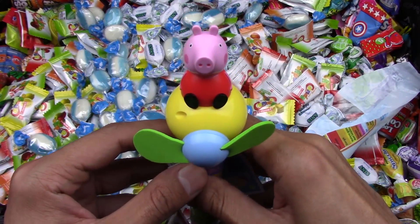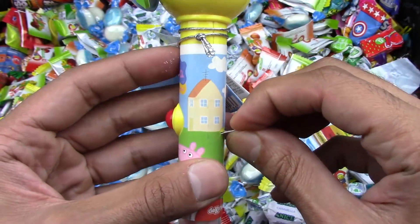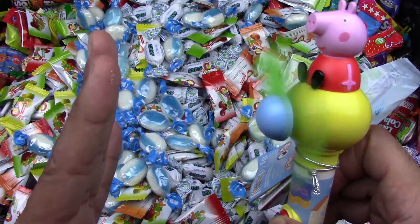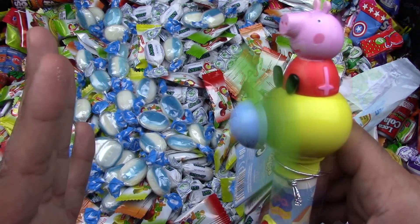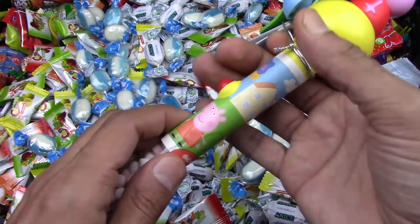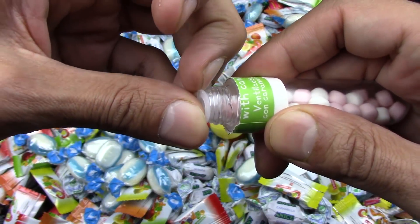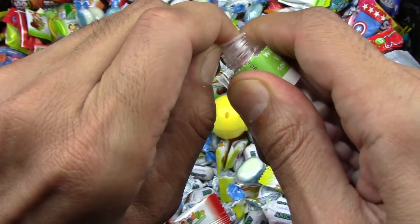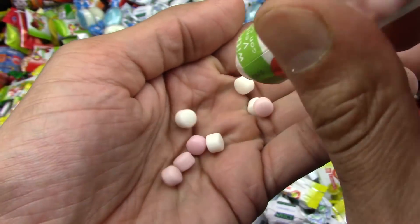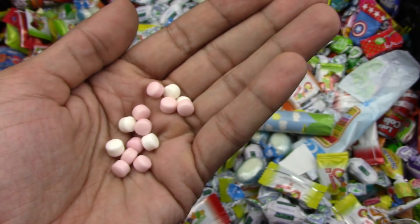Coming towards you is the Peppa Pig. Look at the Peppa Pig candy. All this gotta go so that the fan can start working and giving us some wind. Feels so good. The Peppa Pig fan candy. Now, let's check it out. Got the candy inside. We gotta open it. Here we go, open. And here's the yummy candy. This is the pink and white candy. Yummy heart candy.